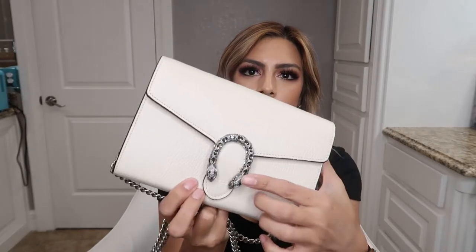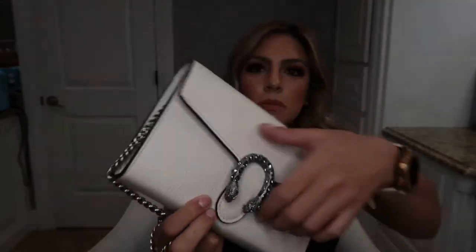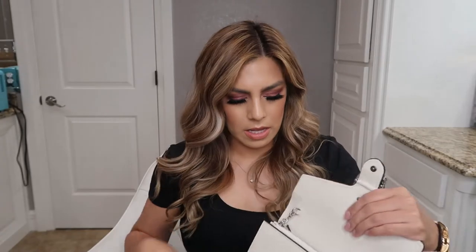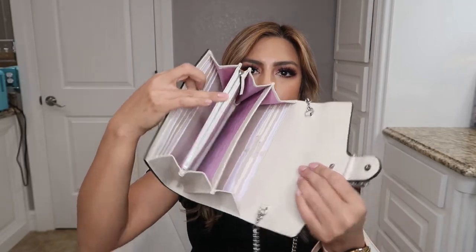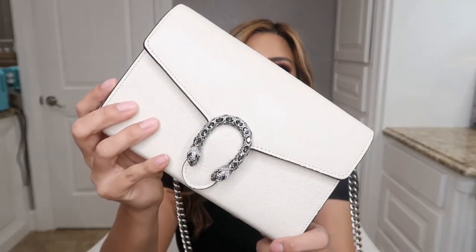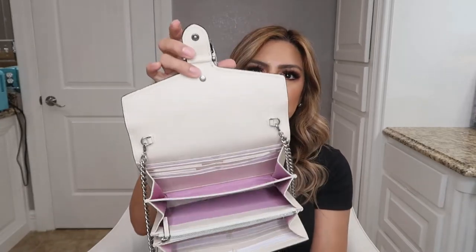The second bag is the Dionysus. It's a cream color and then it has crystals right there. This one also has card holders on both sides, and then it has three compartments and one zippered compartment. It measures eight inches across, two inches wide, and five inches in height. The chain drop on this one is 23 inches. It's a beautiful cream color, like an off-white. I purchased this one in Las Vegas at the boutique, and it has a pink interior.